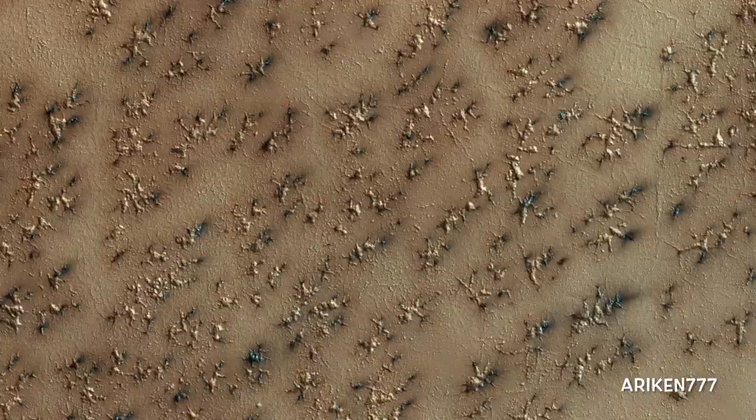A layer of dry ice covers the south polar layer deposits every winter. In the spring, gas created from heating of the dry ice escapes through ruptures in the overlying seasonal ice, entraining material from the ground below. The gas erodes channels in the surface, generally exploiting weaker material. Fans of dark material are bits of the surface carried onto the top of the seasonal ice layer and deposited in a direction determined by local winds.